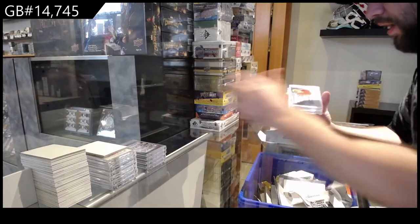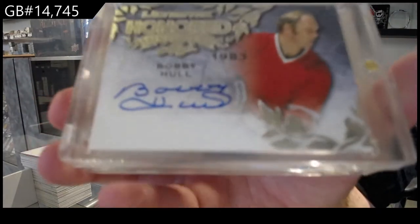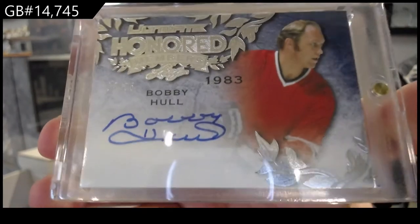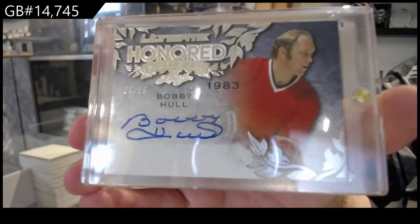We've got numbered 25, Honored Members Autograph of Bobby Hall, 23, so the three spot.